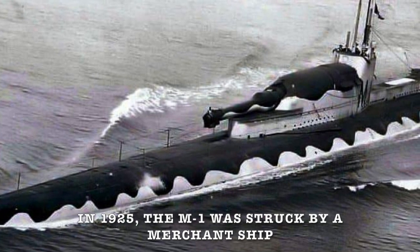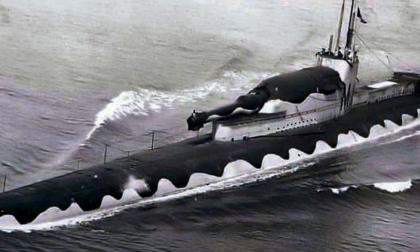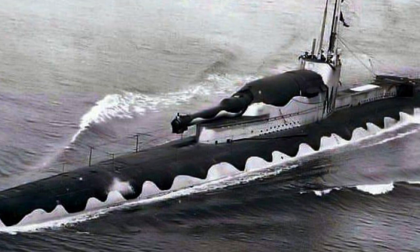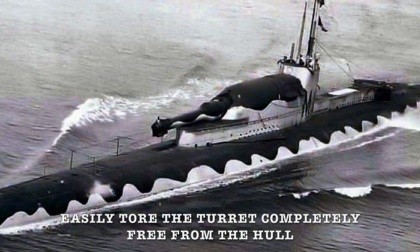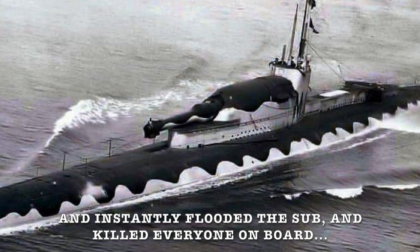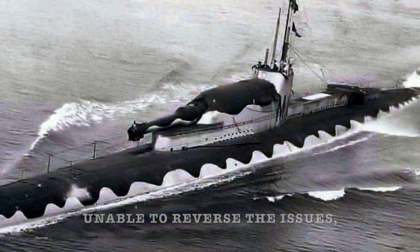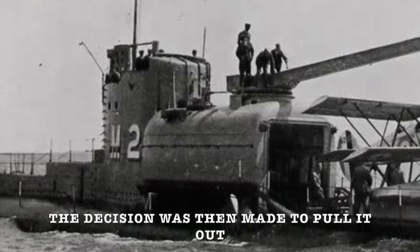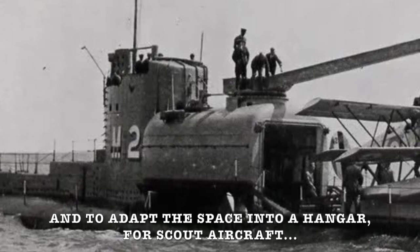In 1925, the M1 was struck by a merchant ship whilst submerged in the English Channel on a training exercise. The impact of this collision easily tore the turret completely free from the hull, instantly flooded the sub, and killed everyone on board. Unable to reverse the issues affecting the guns on the M-class, the decision was then made to remove the gun and adapt the space into a hangar for a scout aircraft.